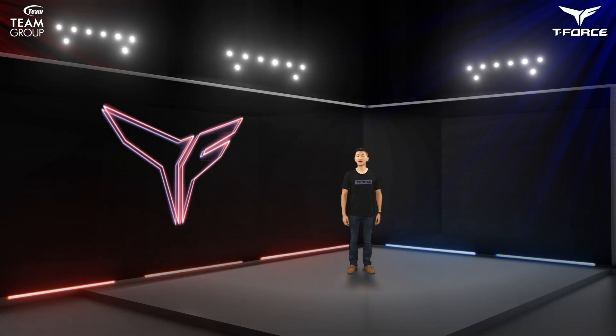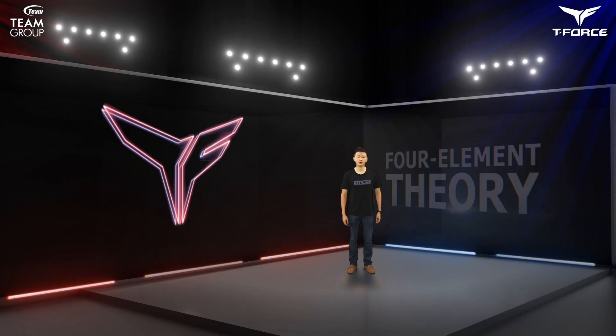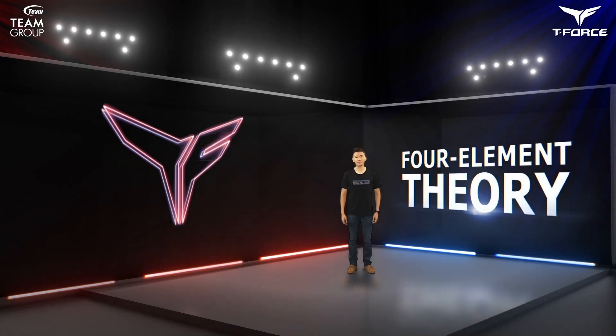When the universe exploded, we got a lot of really cool products as a result. This signifies that every single production from Team Group is a product of our creative efforts. There's actually a four elements theory that explains everything the universe is made of.